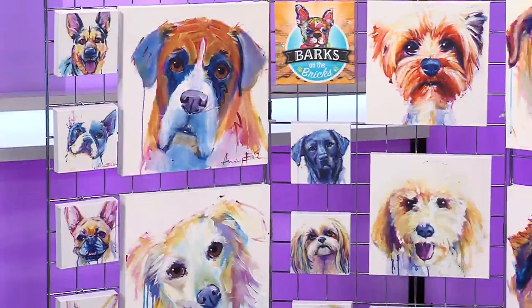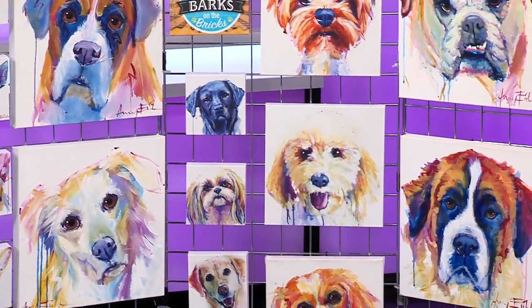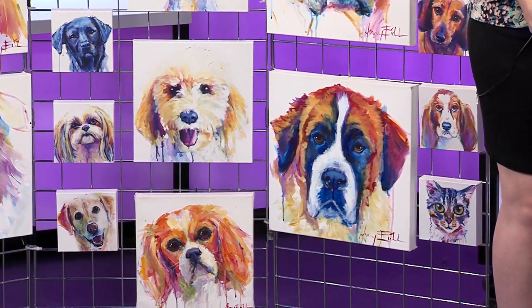Bark on the Bricks is a great opportunity for people to bring their dogs downtown, experience some of the art galleries and the pop-up shops. We've got all sorts of non-profit organizations joining us. It's all about the dogs.